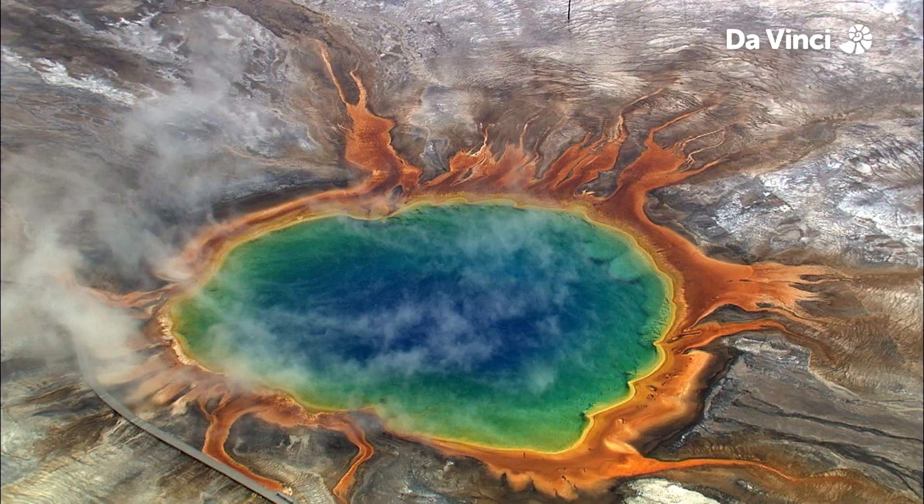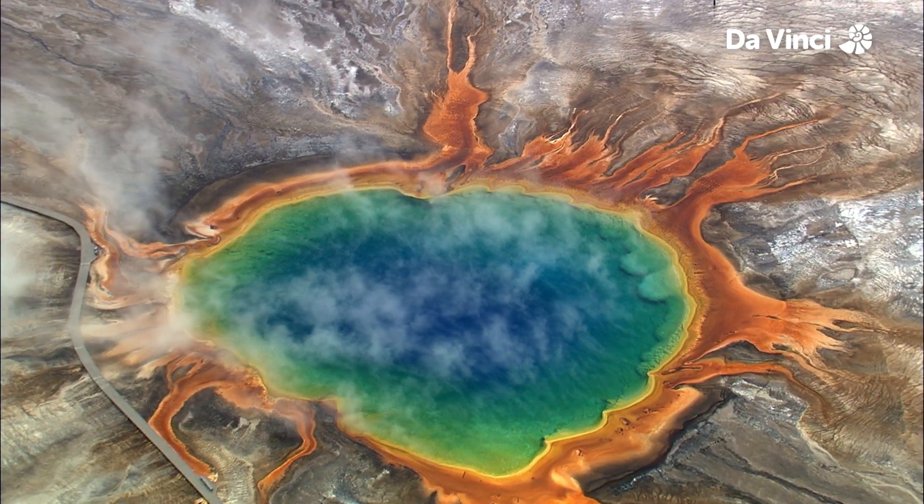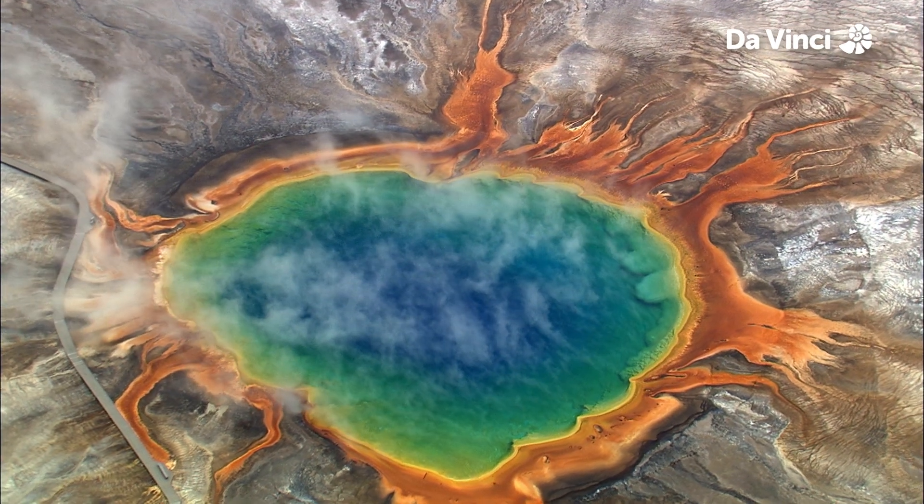It's hard to imagine anything can survive the hot waters of the spring, but these wonderful colours are really down to heat-loving organisms. A living rainbow.